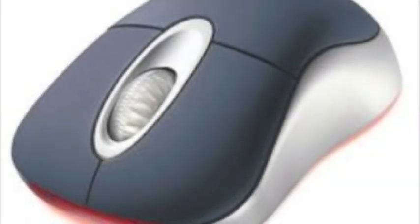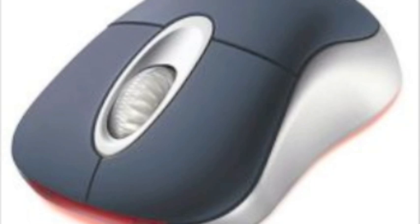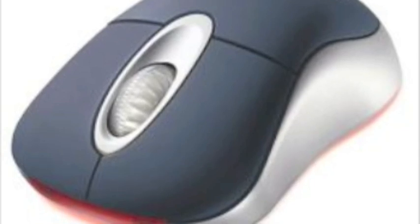The rollerball mouse has gradually been phased out over the past ten years, replaced by the optical mouse, and more recently the laser mouse. Both these types beat the rollerball mouse hands down — you don't require a rubber mat for either one of them.